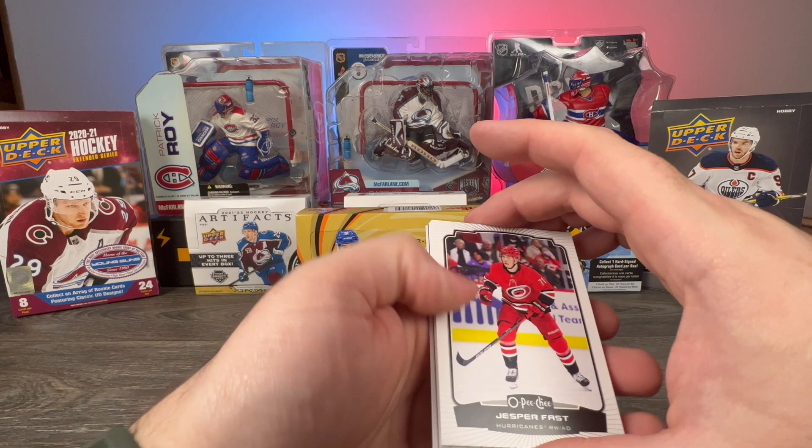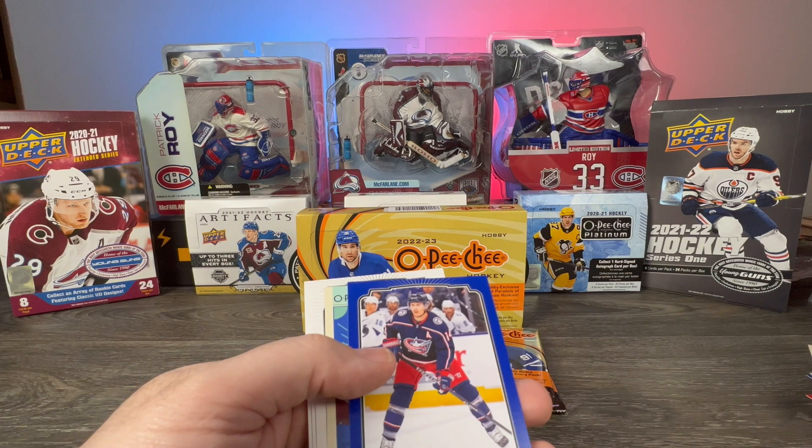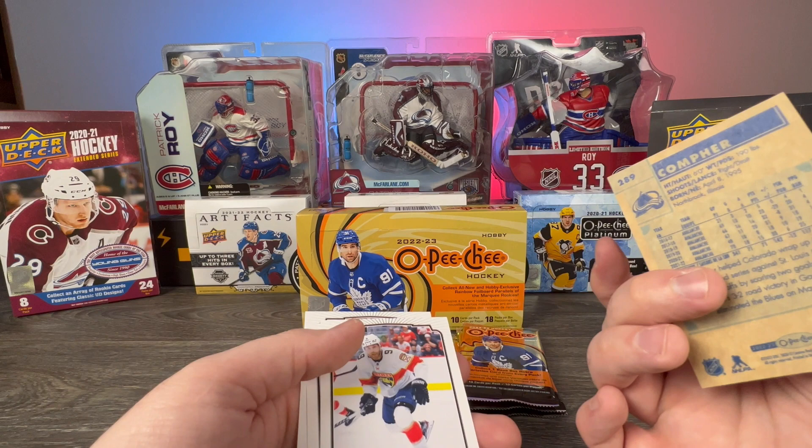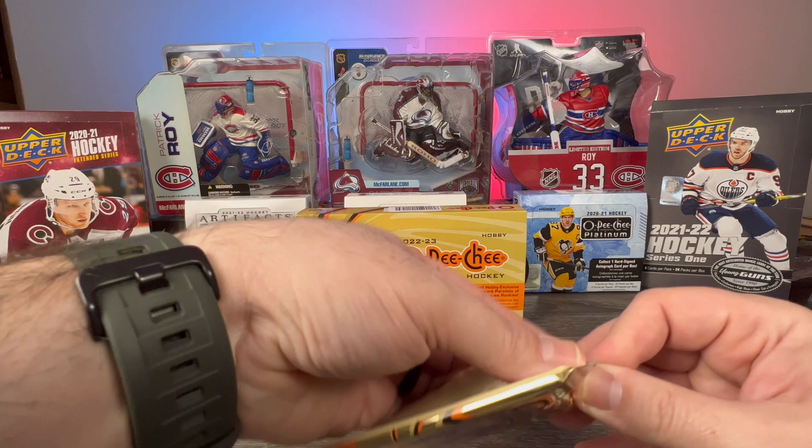We have Jesper Fast, Mikhail Sergachev, Trevor van Riemsdyk, Caleb Jones, Kaden Fulcher Marquee Rookie, Gustav Nyquist blue border, JT Compher retro, Sam Bennett, Thomas Chabot, and Tomas Hertl. Moving right along.